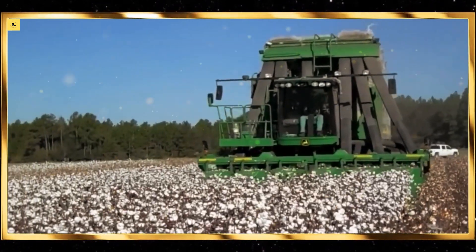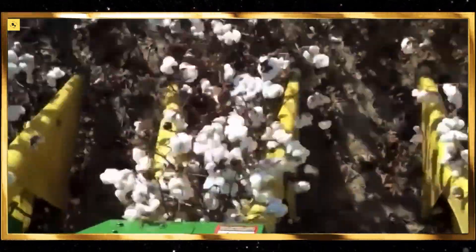Precision planters use GPS technology to achieve this level of precision, reducing waste and increasing productivity.